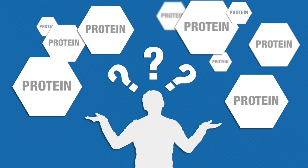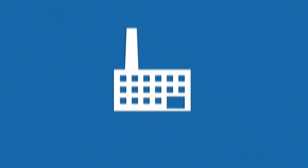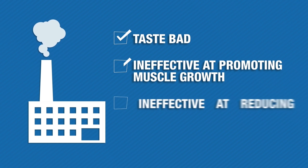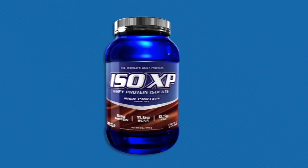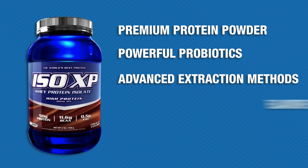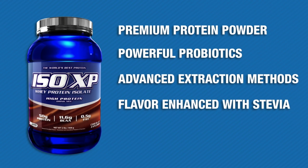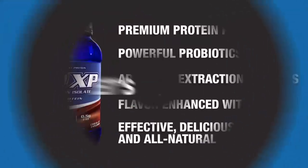Are you tired of buying artificial protein powders that leave a bad taste in your mouth and don't live up to the hype? Science has proven over and over again that high quality protein plays a vital role in building muscle and reducing fat. Unfortunately, most people don't understand that not all proteins are created equal, and most manufacturers sneak in cheap artificial ingredients to lower costs, resulting in protein powders that taste bad or are ineffective at promoting muscle growth and reducing fat.